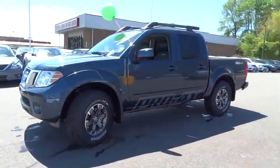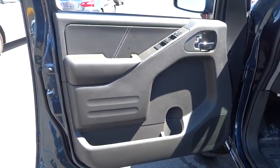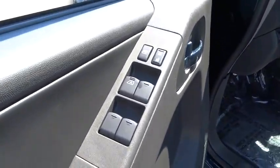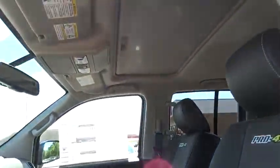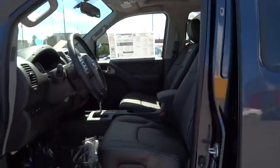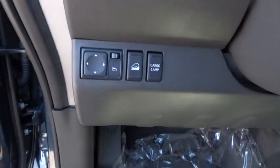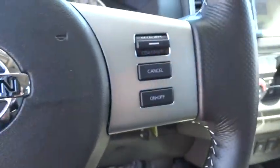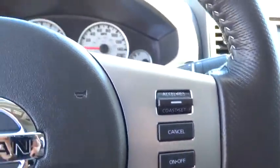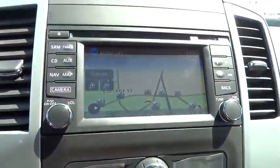Here are some of this vehicle's great options: back-up camera, leather-wrapped steering wheel, low-tire pressure warning. If you like it online, you'll love it in your driveway. Take it for a spin today. See you soon.